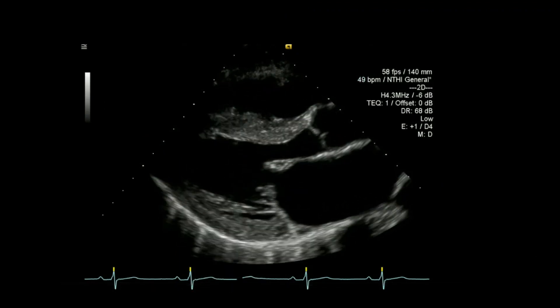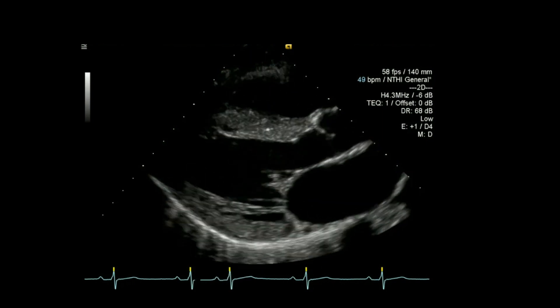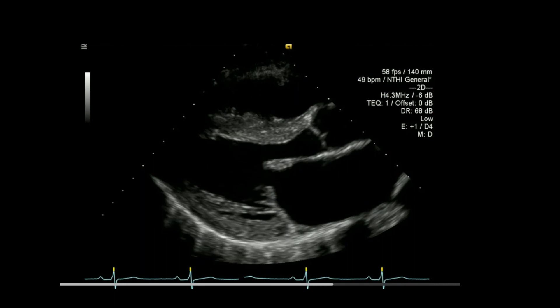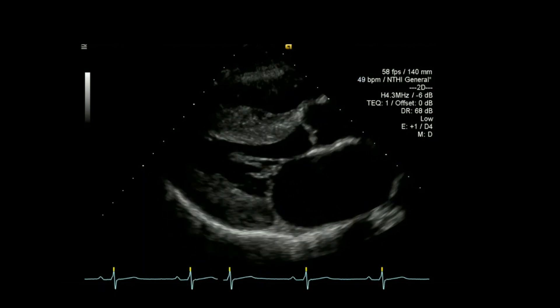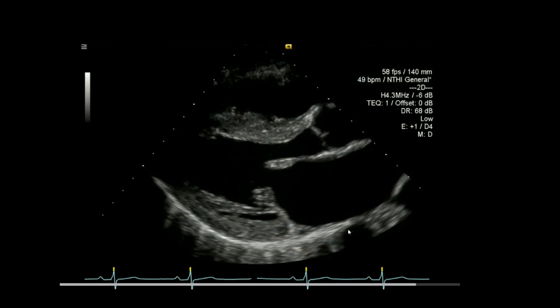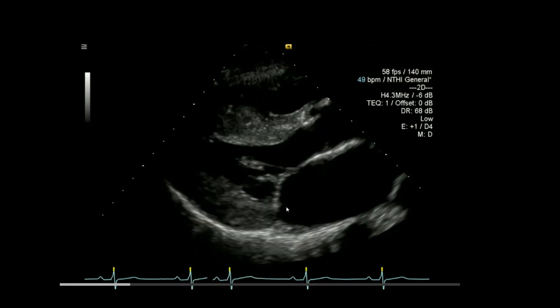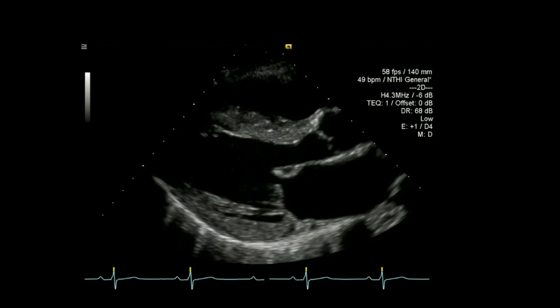When looking at the original standard view, there's nothing obvious when you first actually look at it — it looks relatively normal. You think, oh, it's a normal parasternal long axis, possibly the walls are a little bit thickened and the left atrium is probably a little bit larger, but nothing particularly obvious in terms of the valve in that first view.